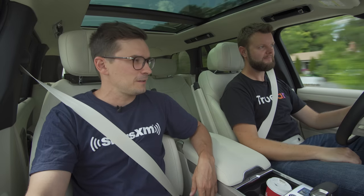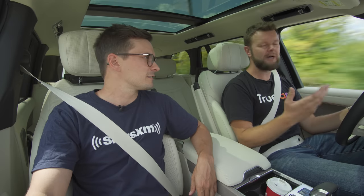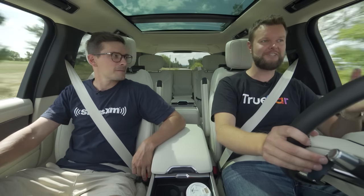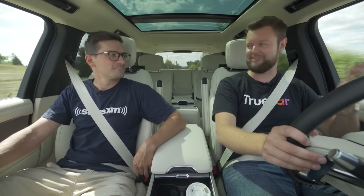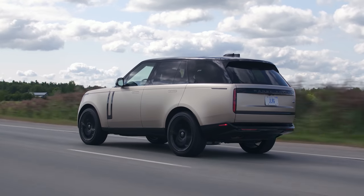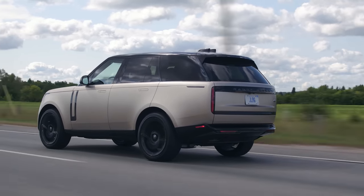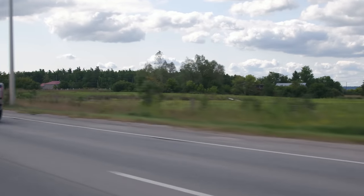A really good amount of torque because of the BMW engine. I think this BMW engine has made this Land Rover more refined. I trust the BMW engine, so this is nice. There is a base engine below this which is still a Land Rover/Range Rover engine.